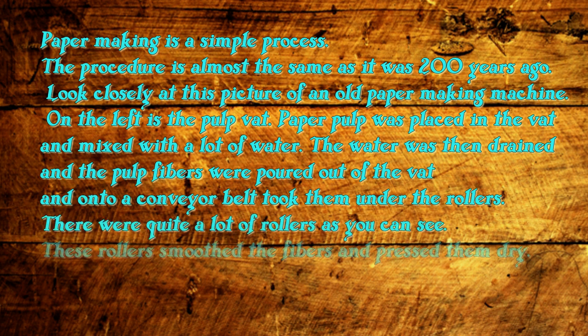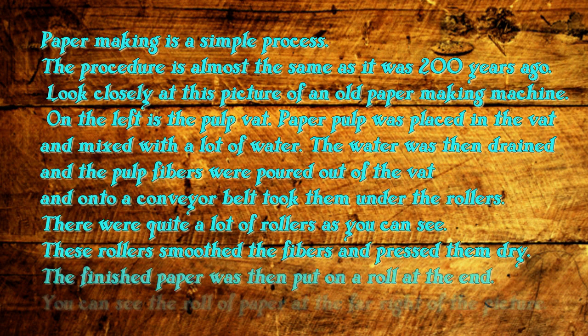The water was then drained and the pulp fibers were poured out of the vat and onto the conveyor belt. The conveyor belt took them under the rollers. There were quite a lot of rollers, as you can see. These rollers smoothed the fibers and pressed them dry. The finished paper was then put on a roll at the end. You can see the roll of paper at the far right of the picture.